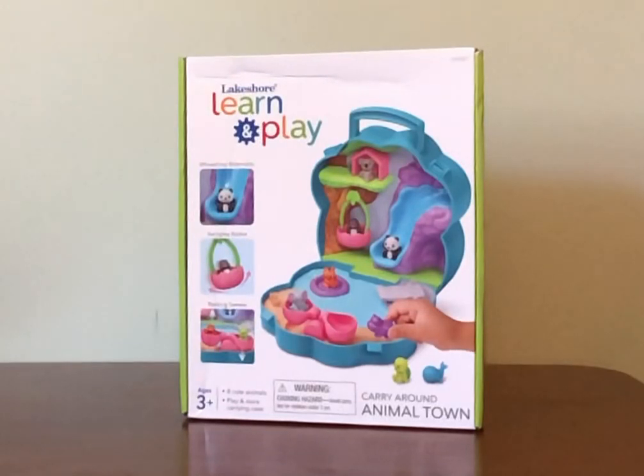Hello. Today we are doing Lakeshore Learn and Play Carry Around Animal Town. It is $24.99 on Lakeshore.com and it's for three years old to eight years old.